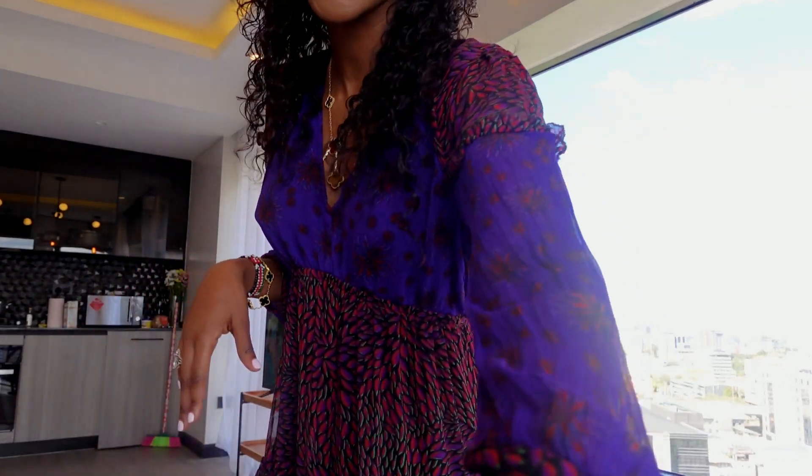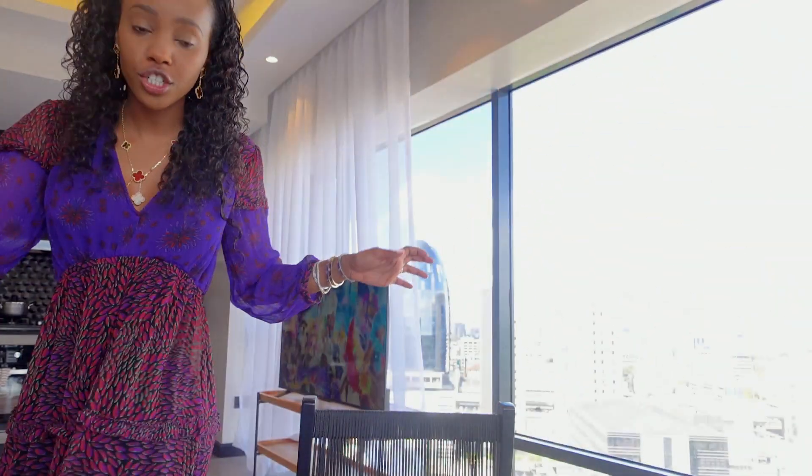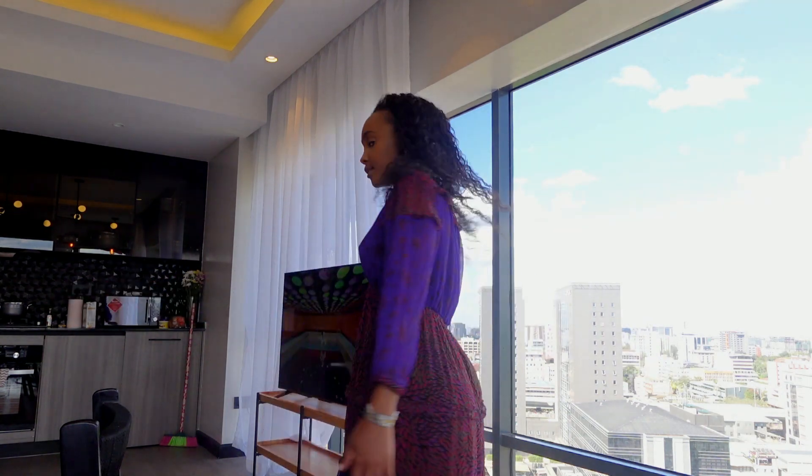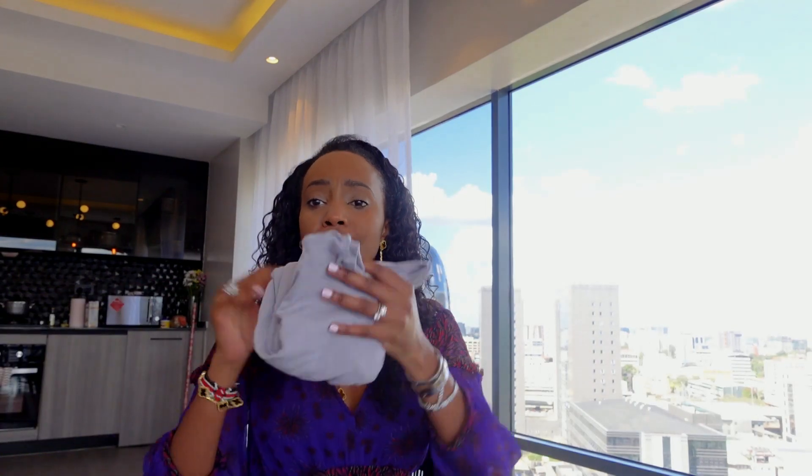But first of all, before we start, let's just take a minute to show you guys my little dress. Let's have a moment for the dress — lovely, lovely! So without further ado, guys...